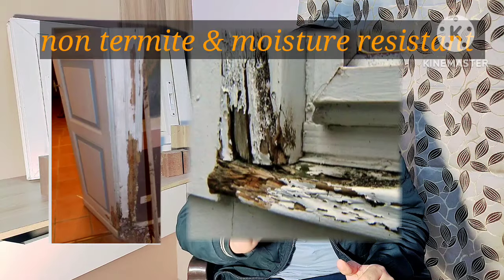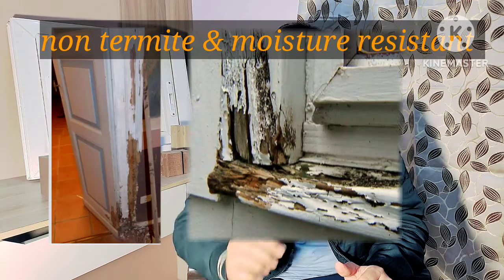The other problem is that termites are a very big issue. You can use termite-proof treatment, but after a few years, the termite will still be affected. So, to overcome this, the market now offers different materials for doors and windows, and you can use them on-site as well.